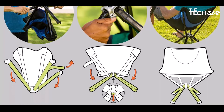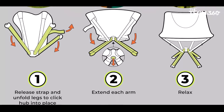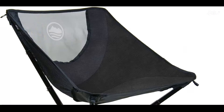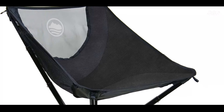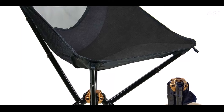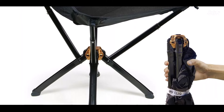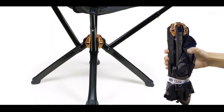Say goodbye to cumbersome setup processes — in just five seconds, you can unfold and assemble the Cliq Portable Chair, providing instant seating wherever you need it. Thanks to its tip-proof design, Cliq Portable Chair keeps you stable and secure in any environment, ensuring peace of mind during your outdoor escapades.